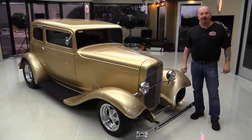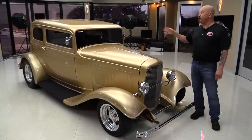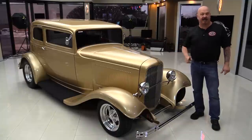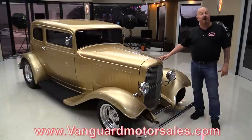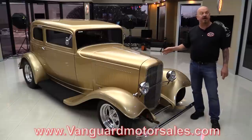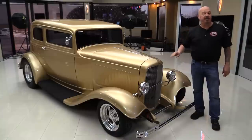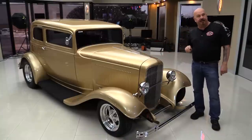Hey guys, welcome back to Vanguard Motor Sales. I've got a 32 Vickie here. It's got a fresh rebuild 350 under the hood, beautiful custom interior, custom frame. You're going to love checking this one out. Go to our website at VanguardMotorSales.com. We're going to put it on the rack so you can see that brand new frame, take a look at the interior, and show you everything you want to see so you can make a great decision on your 32 investment. Come on up and let's take a look.